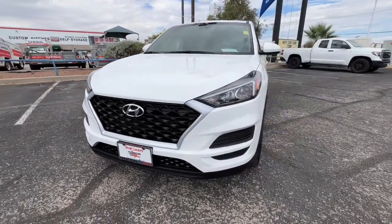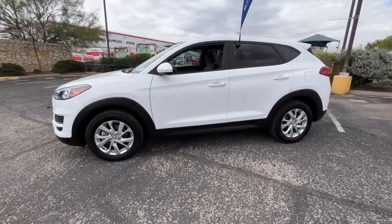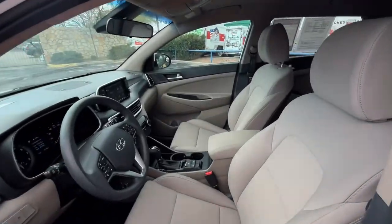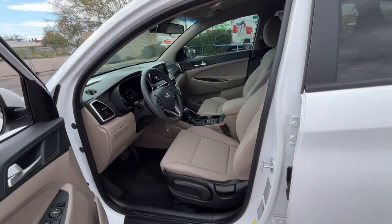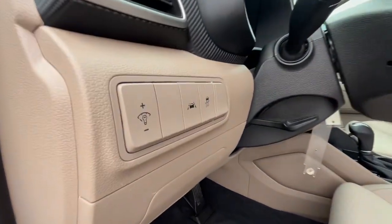You will love the features of this 2021 Hyundai Tucson. This vehicle is an outstanding buy with fewer than 35,000 miles on the odometer. Choose the compact crossover that delivers an outstanding combination of quality, comfort and safety, the Tucson.